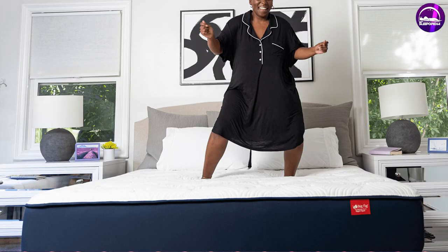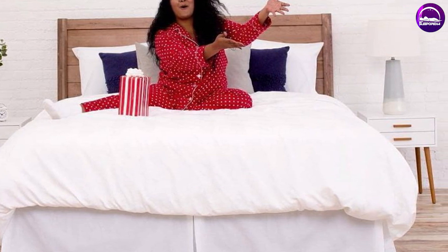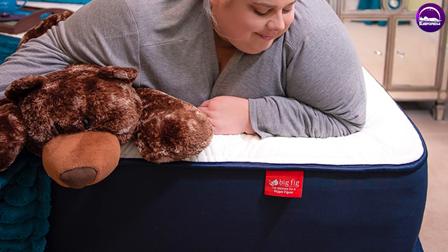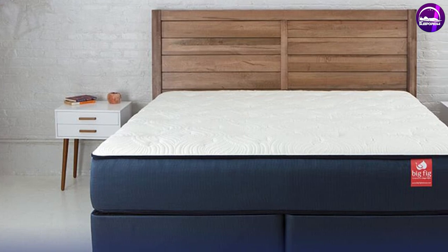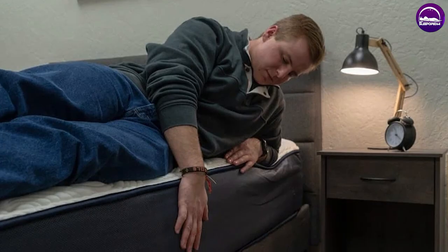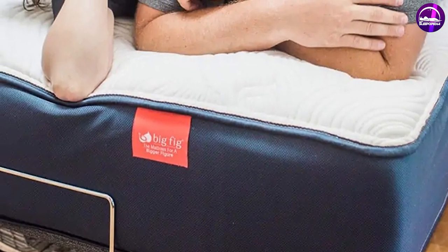Big Fig company policies: most companies in the bed-in-a-box industry offer free shipping, free returns, and a 100-night trial period — Big Fig beats those policies in almost every regard. Shipping: the mattress comes with free shipping, arriving compressed in a box; for an additional fee, the company also offers white glove delivery and setup. Trial period: the company gives you a 120-night trial period. Returns: if you don't like the mattress, give Big Fig a call and someone will pick up the bed and issue a full refund, usually within 7–10 days. Warranty: Big Fig offers a 20-year warranty compared to the typical 10-year warranty, including free repair and replacement for the entire warranty period.